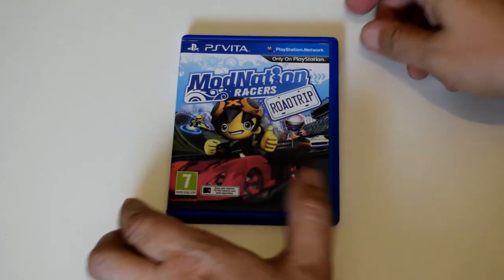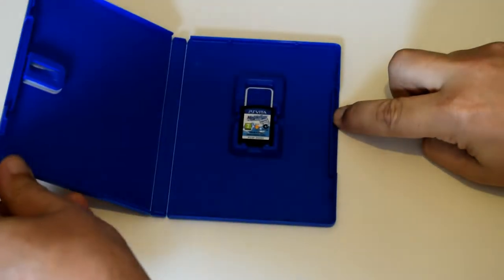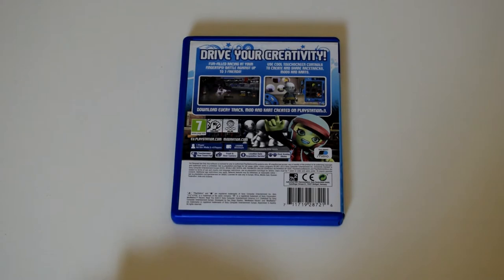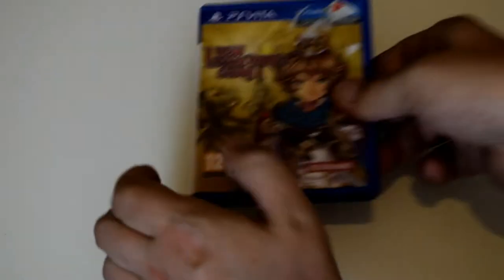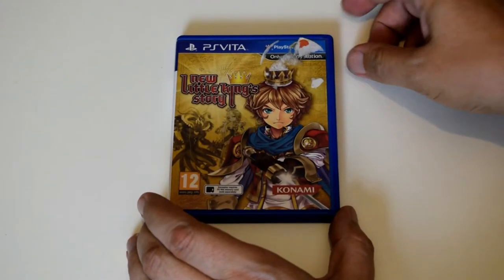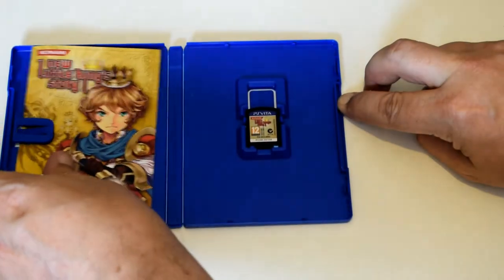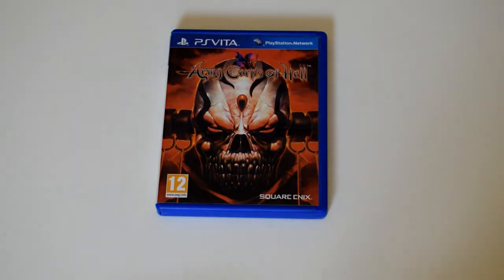One of the first games I got for the system was Mod Nation Racers, which was cool. The only thing I thought was really weird about this was the load times were shocking. I've never really experienced bad load times since, but this is one of the first games I had, so I played it to death. It's a really fun little racer. New Little King Story — I got this at the same time as well. I played it a little bit, it wasn't really my thing. Kind of role-playing slash strategy, but it's there anyway. Army Corpse of Hell is a fun kind of battle — not going to say God of War, but that kind of action-style game. It was alright, bit of fun.